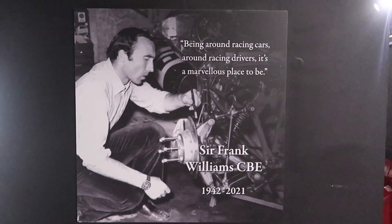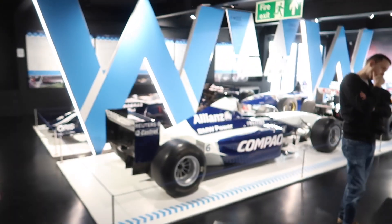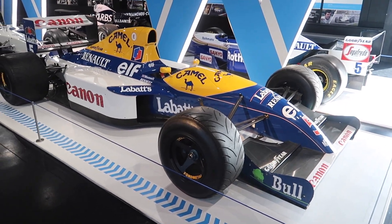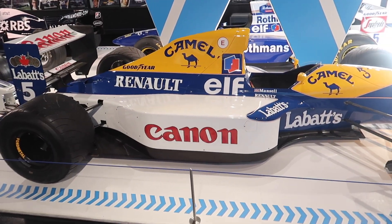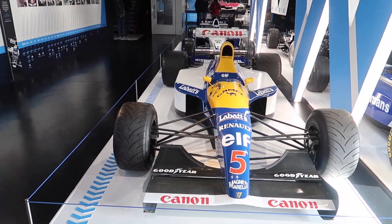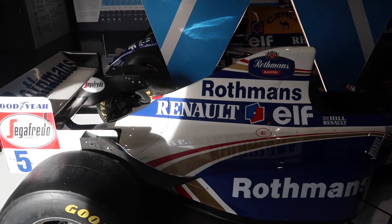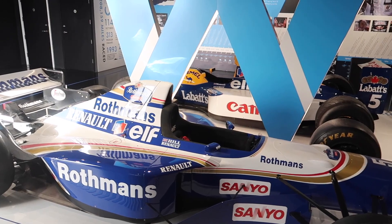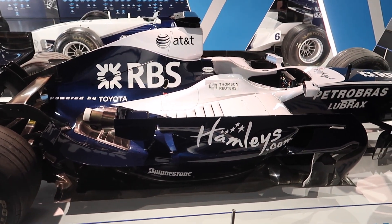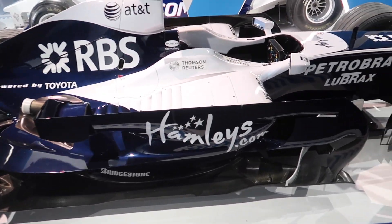Next up we're entering the Williams F1 collection. In here we've got a lovely selection of F1 cars from Williams over the years. We'll start off with the oldest car here from the 1992 season, driven by British driver Nigel Mansell. The F1 cars have evolved as we walk around. Next up from the 1996 season we have Damon Hill's Williams — so we've got two British world champions in Mansell and Hill. A bit further down the line from 2008, powered by Toyota.